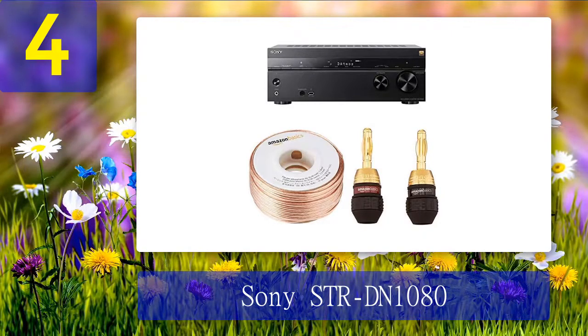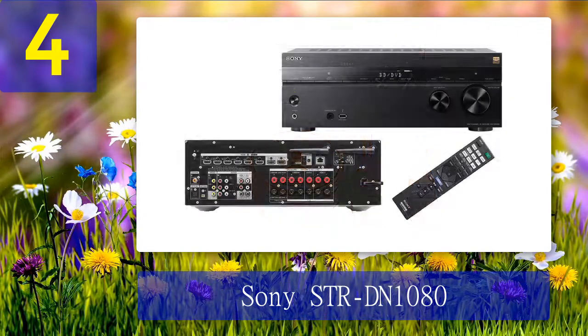The power output is 100 watts with 6 ohm speakers. The model has six HDMI inputs, while most competing devices come with four HDMI ports. In addition, there are two HDMI outputs, so it can send content to two different zones. Other connectivity options include standard optical and coaxial inputs, Bluetooth, and Wi-Fi.